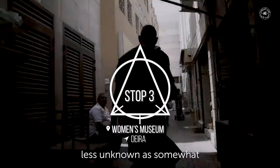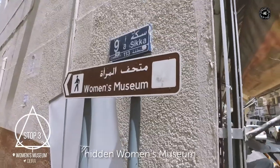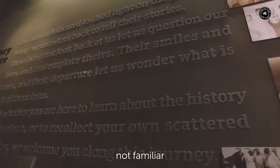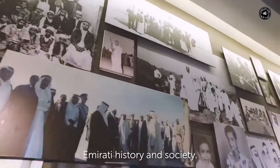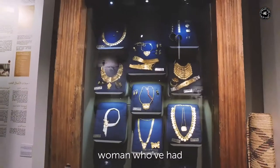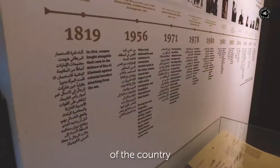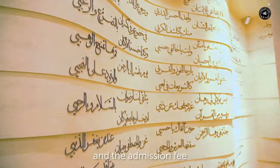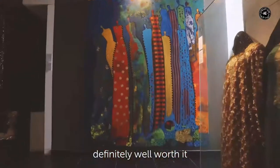Stop three. Our next stop is a lesser-known and somewhat hidden Women's Museum — one of my personal favorite museums in the city. For anyone not familiar with Emirati history and society, the museum offers quite an eye-opening insight into the influence women have had on the development of the country, through everything from economics to politics and the arts. The admission fee is 20 dirhams, but it's definitely well worth it.